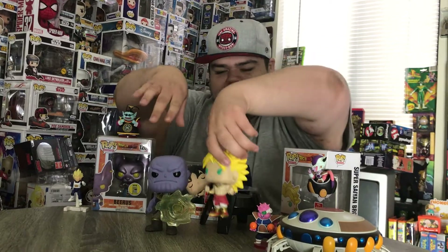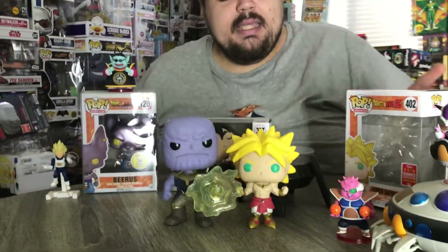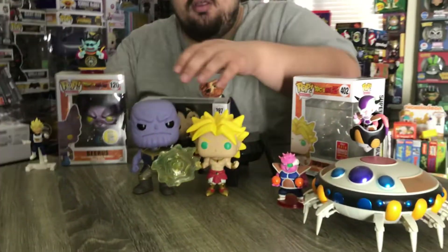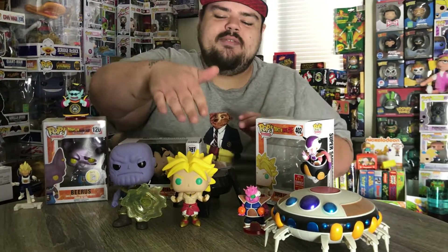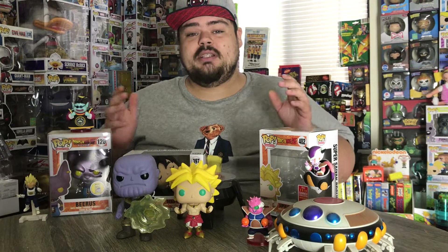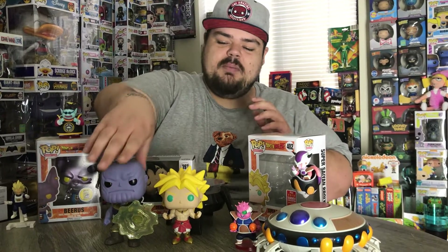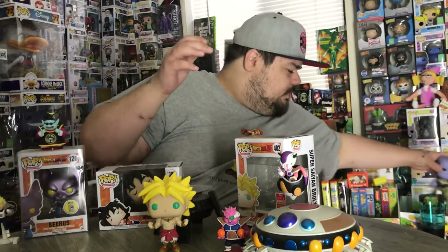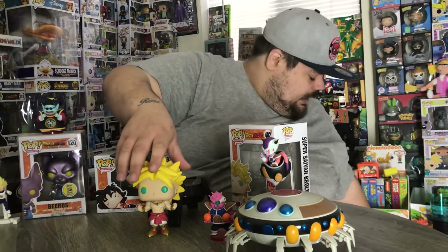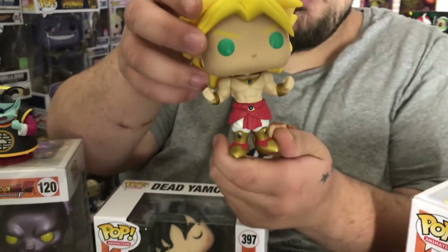One gripe I have with the Broly is I would have wanted him to be around the same size as Thanos. Thanos is a common pop but he's just a humongous common pop, and Broly — even with his hair — is not the same size as Thanos. If I could change one thing, I'd make him just a little bigger, about the size of Thanos. But either way, he's still an awesome piece and you definitely don't want to miss out on this guy.